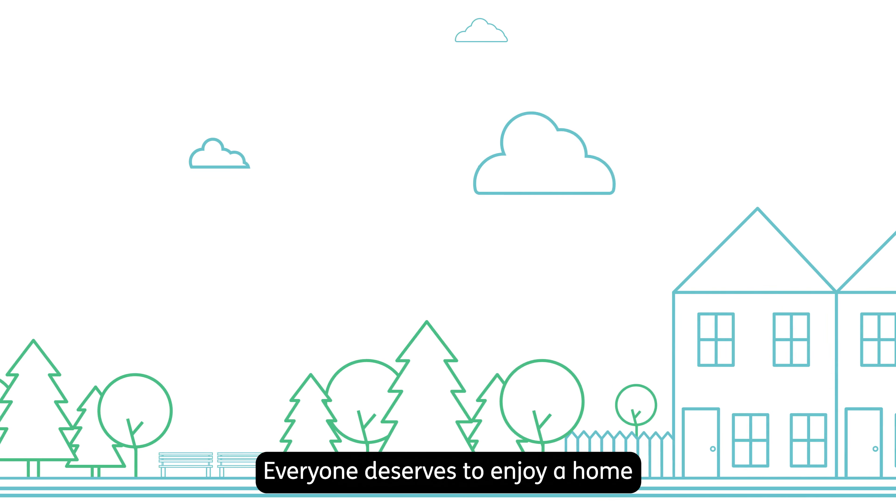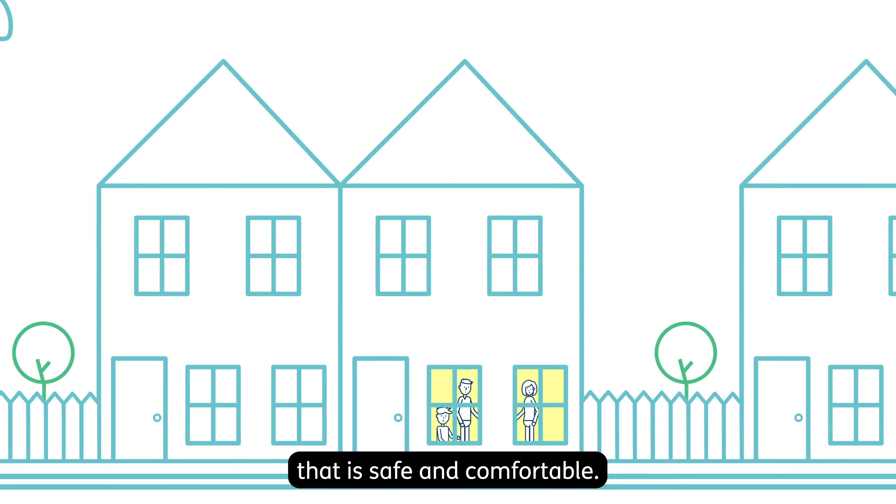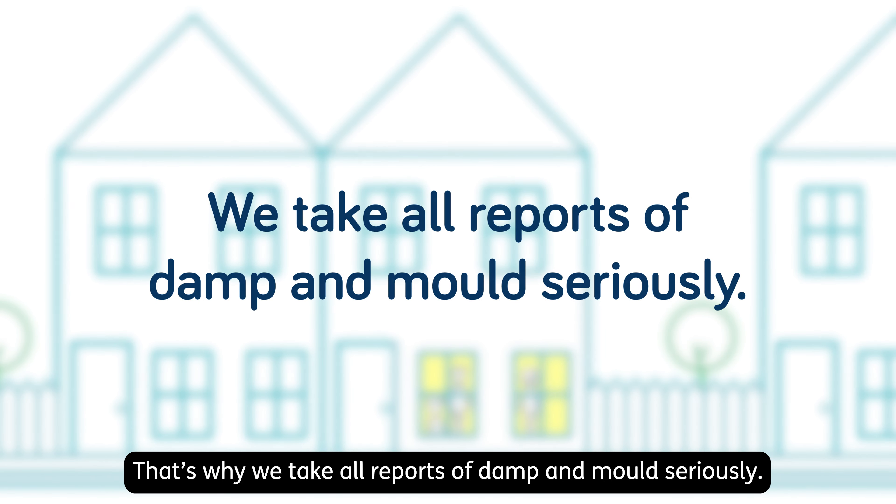Everyone deserves to enjoy a home that is safe and comfortable. That's why we take all reports of damp and mould seriously.